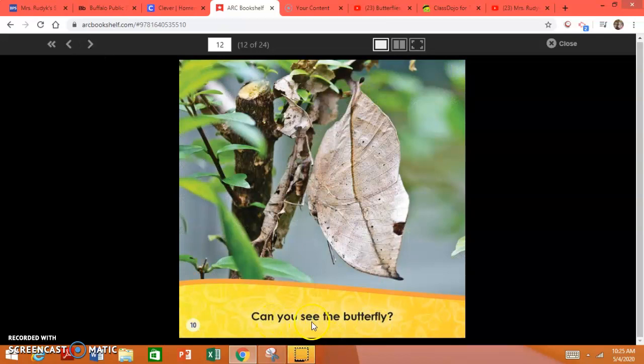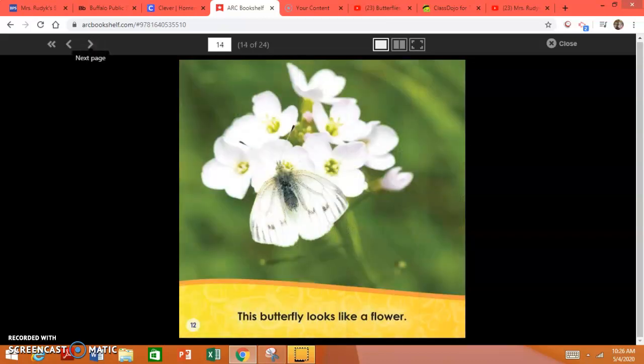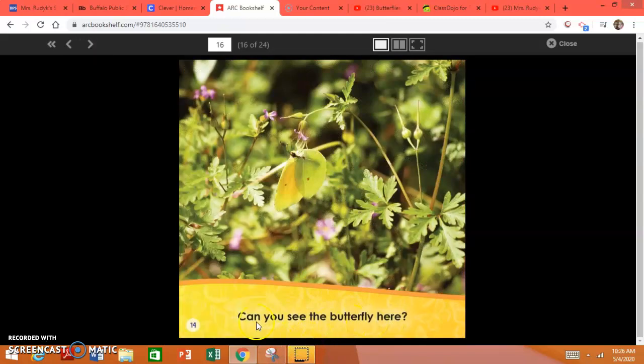Can you see the butterfly? Butterflies can live in the grass. This butterfly looks like a flower. This butterfly looks like the dirt. Can you see the butterfly here?